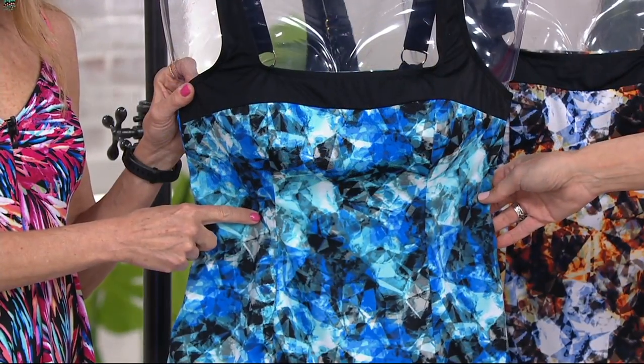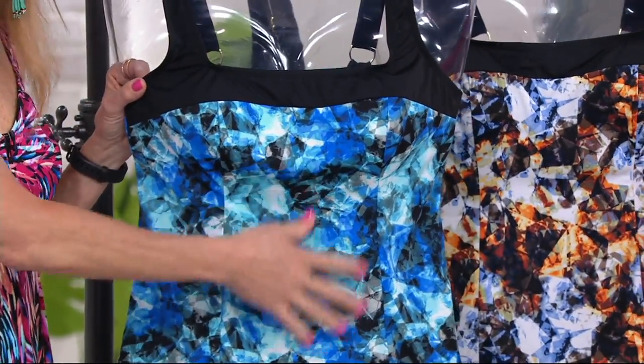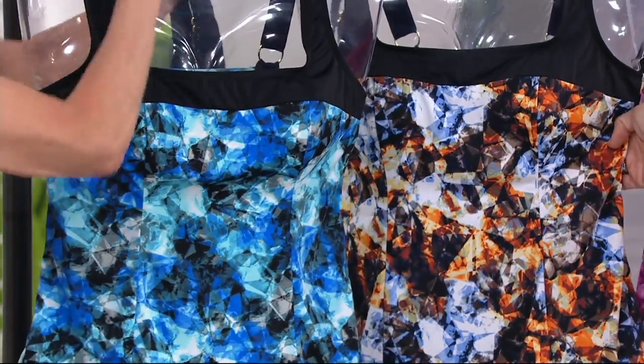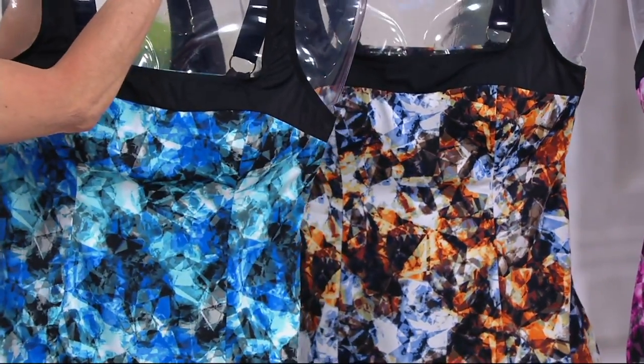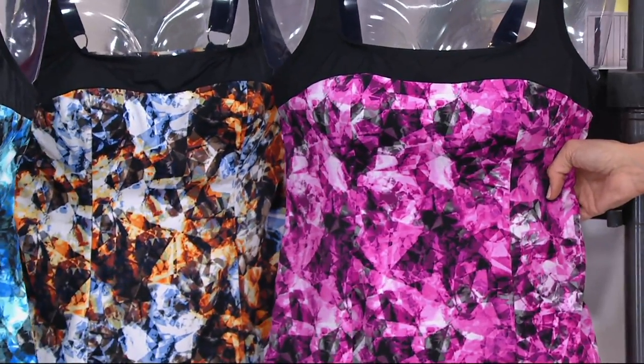Here's the blue again — this is the 'kaleidoscope' because it looks like a kaleidoscope. The blue looks like one of those things you're twirling. And then the spice — that's the one I wore.